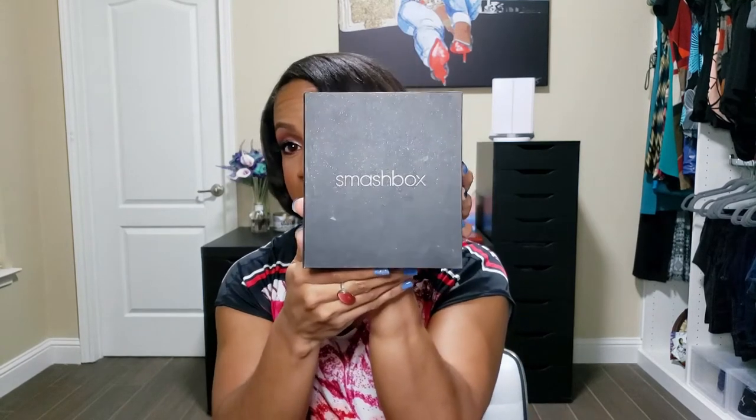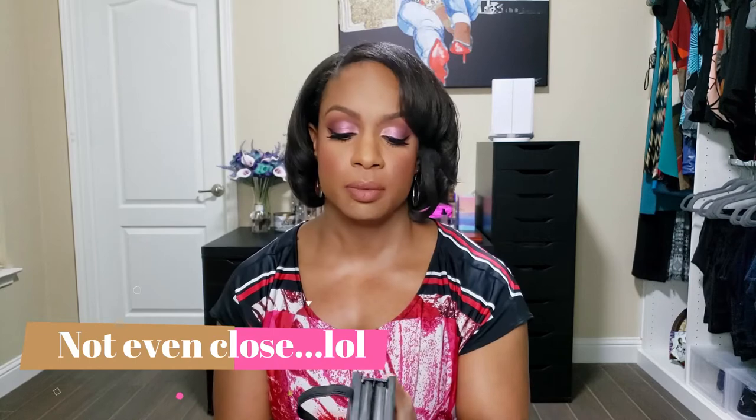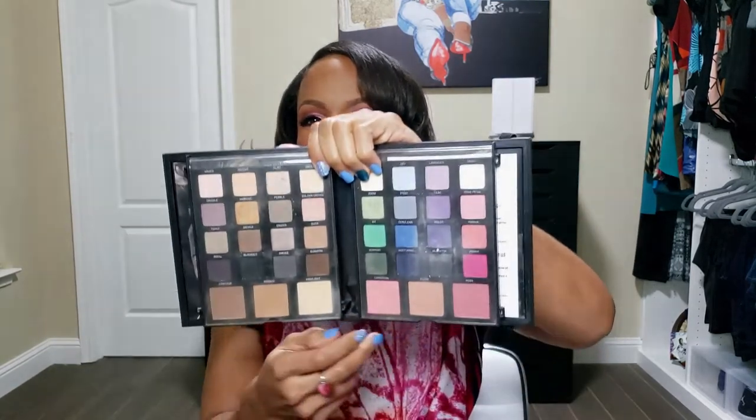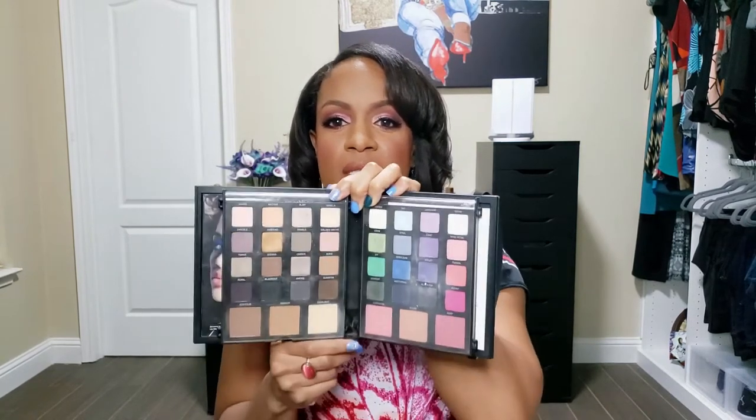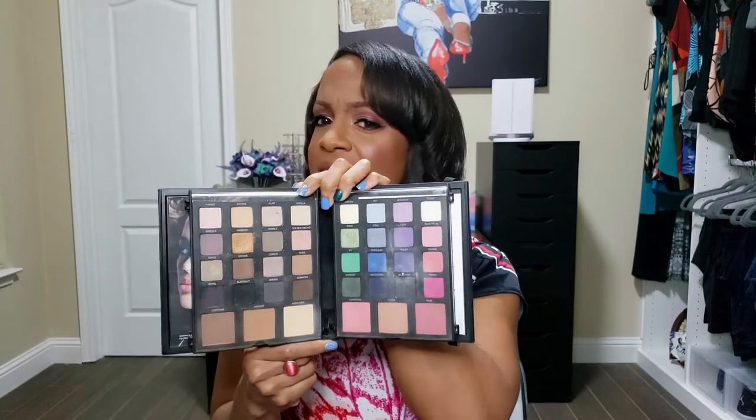The next prompt is: show your oldest palette. The funny thing about this one is I got it literally when I first got into makeup, about seven years ago. This is the Smashbox — I think it was the Studio Face 2 palette, or the Masterclass Color and Contour palette. I swore up and down it was beautiful with so many colors, and spending $60 or $70 made a lot of sense. I told myself I'd only ever need this one palette.